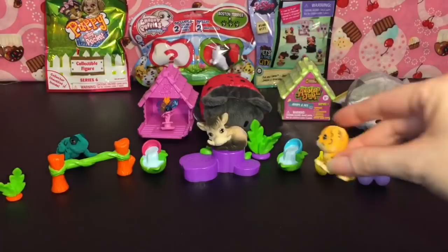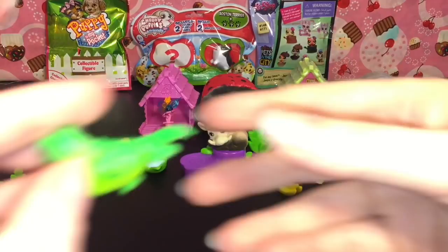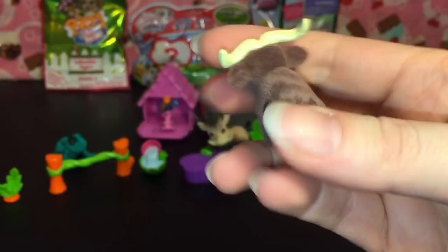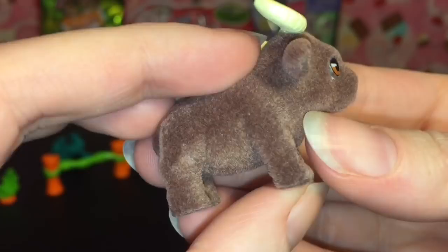Apollo the crocodile — that's an awesome name! He's really cute and fuzzy; he's gonna go get a drink over here. And then our last little guy is Fernando, and he is a black buffalo. I like his horns, he has a really cute face. That's a really fun little set!